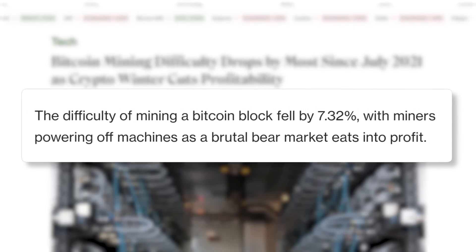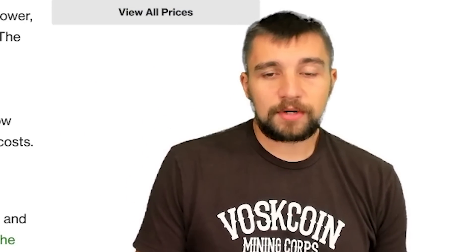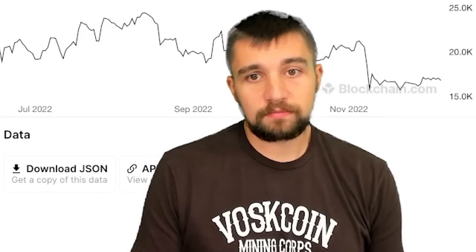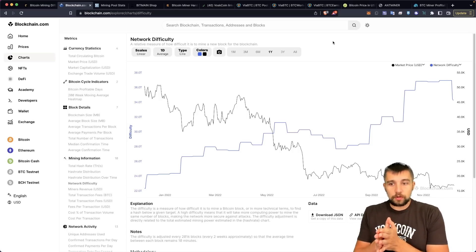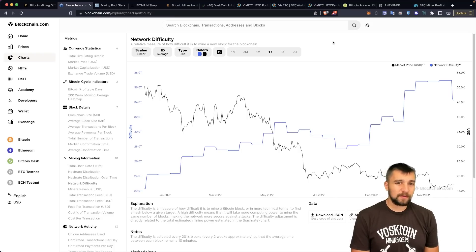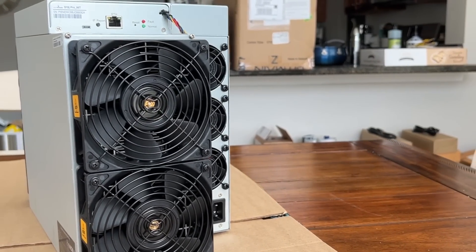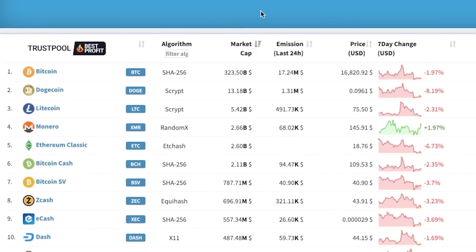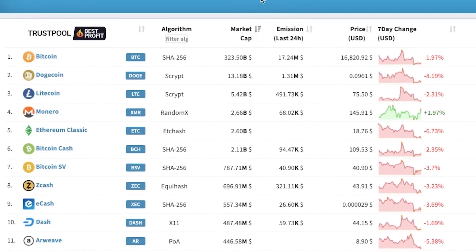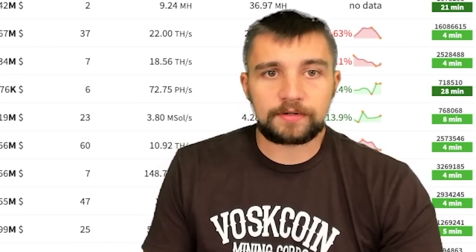Finally a little bit of good news: difficulty for mining Bitcoin has fallen by 7.32 percent. A lot of major Bitcoin miners are on the brink of bankruptcy, which sucks for them, but for everyone else mining Bitcoin it lessens the competition. Looking at the difficulty chart, this is the most serious dip we've seen in a year. With that difficulty adjustment, it shoots up emissions for Bitcoin miners — over 17 million dollars of Bitcoin has been mined in the last 24 hours.